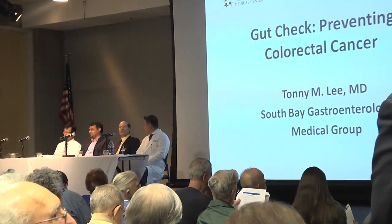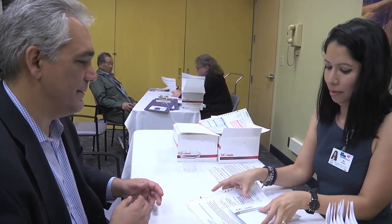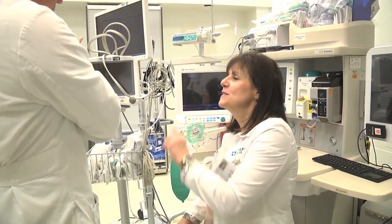Studies show 60% of these deaths could be prevented through early detection from kits like these and from having a colonoscopy, usually recommended every 10 years starting at age 50. We know it is the second leading cause of cancer-related deaths in the United States, so it's a huge disease burden both on a societal and personal level.